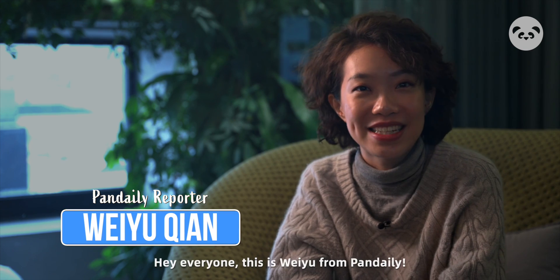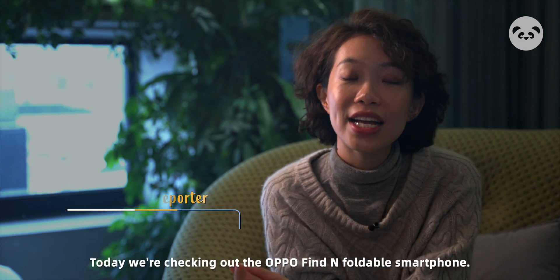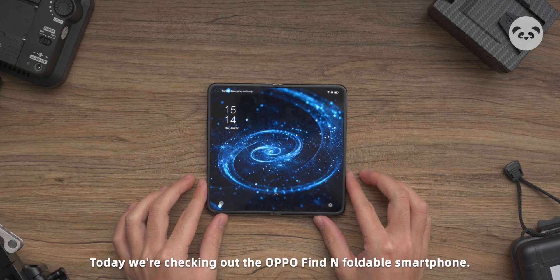Hi everyone, this is Wei Yu from PennDaily, keen on tech and gadgets — we've got you covered. Today we are checking out the Oppo Find N Foldable Smartphone.